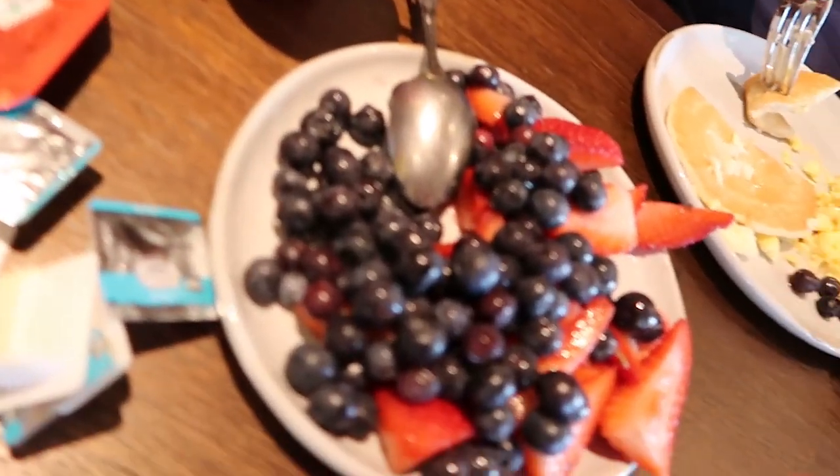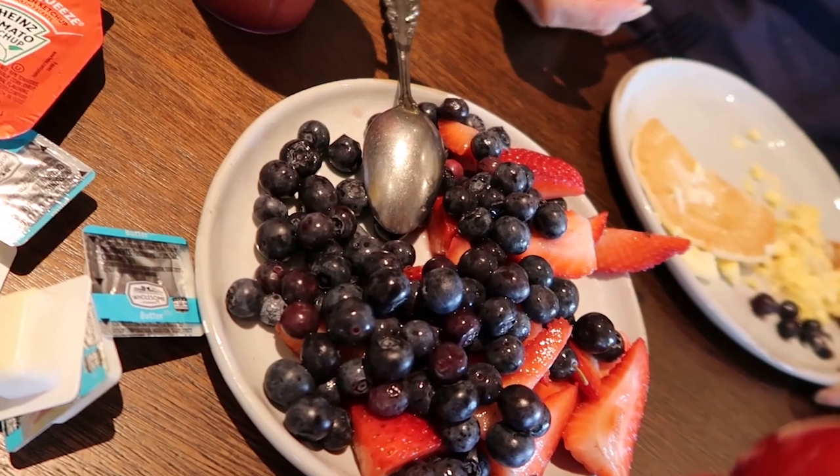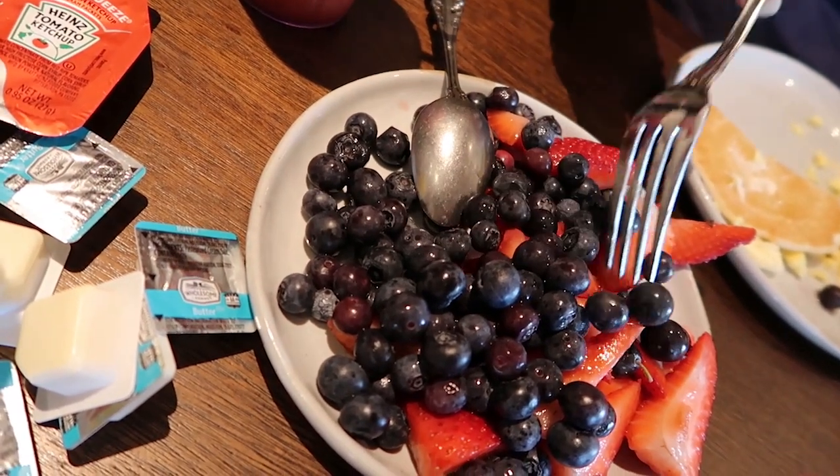I'll show you the fresh fruit. We got blueberries and strawberries. So blueberries and strawberries are the fresh fruit. We got orange juice, tomato juice if you want it, and I got unsweetened tea along with the orange juice. I have no complaints — it's all pretty good and it's free when you stay here. Let me eat some of this and then I'll do a final roundup when we get out of here.